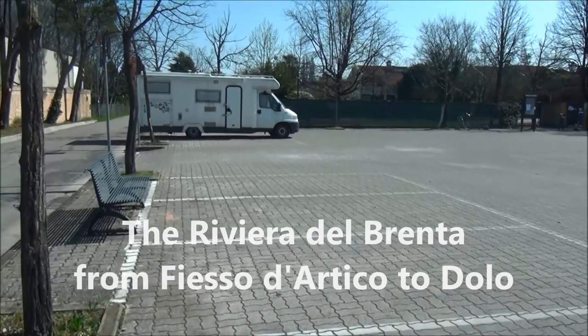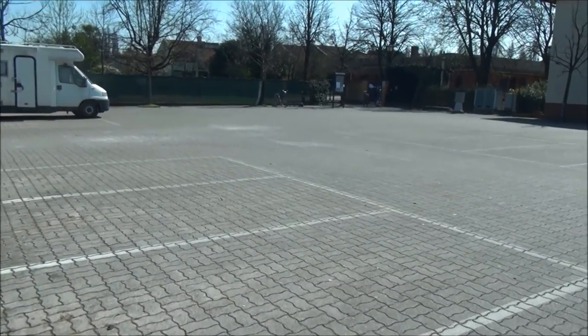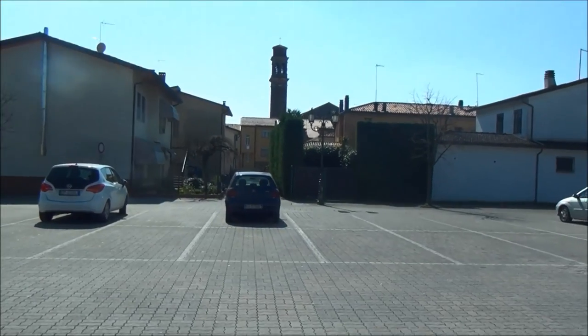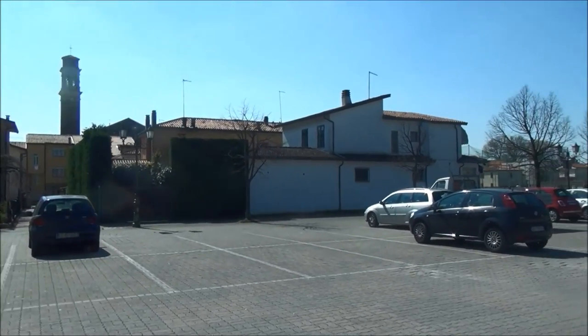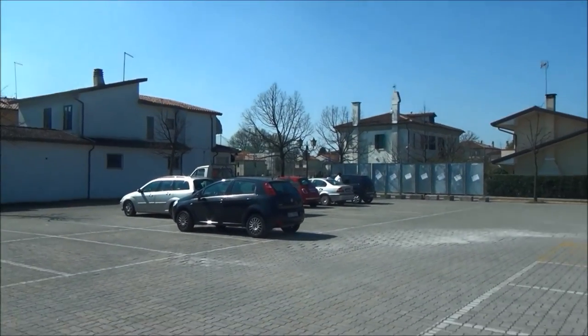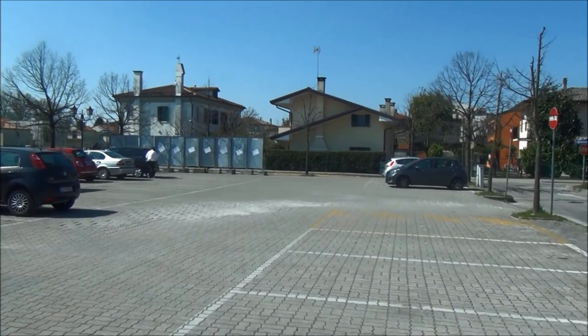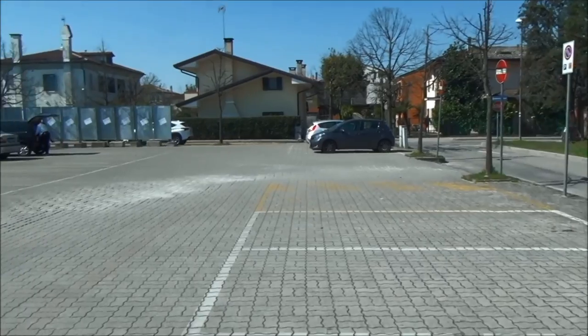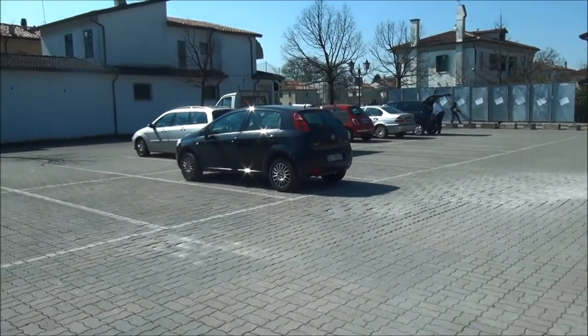This place is called Fiesole d'Artico. D'Artico doesn't mean it's from the Arctic because it's cold - it was the name of somebody. It's located on the Riviera del Brenta, which is the name given to a river - or more of a canal really.